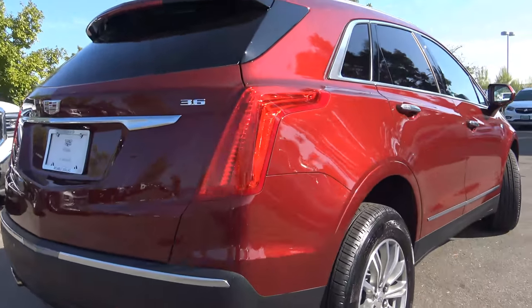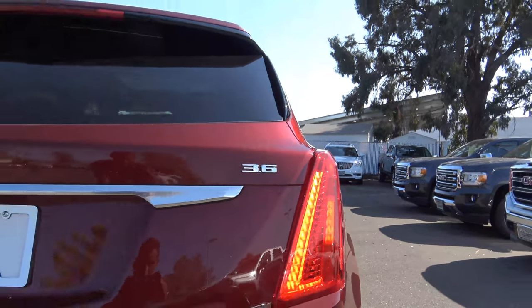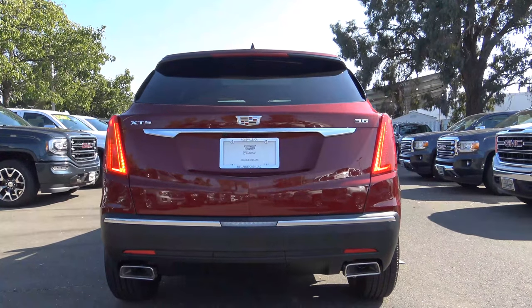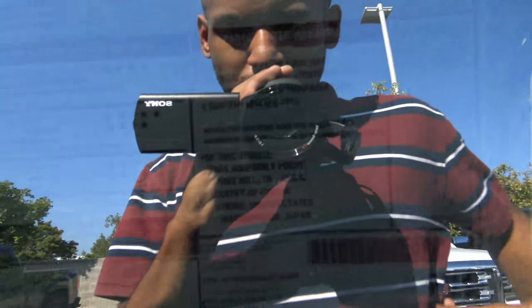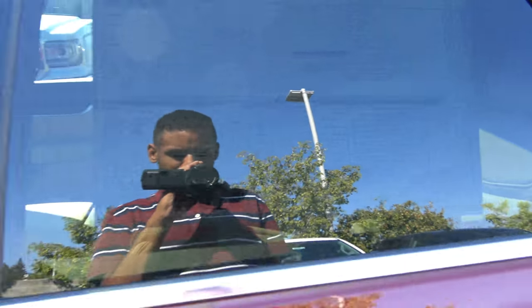We also have the vertical LED tail lights, which are a signature design cue for the Cadillac brand, along with LED turn signal indicators, rear parking sensors, rear reflectors, and dual integrated exhaust tips. Pricing for our particular XT5 comes in at $50,030. Final assembly is in Spring Hill, Tennessee, and the overall vehicle score from the government five-star safety ratings is four out of five.